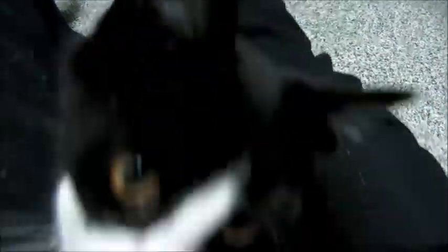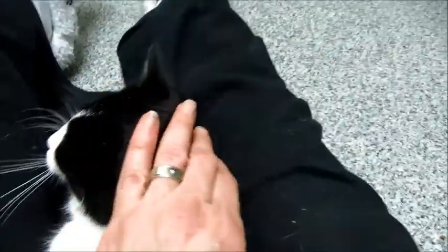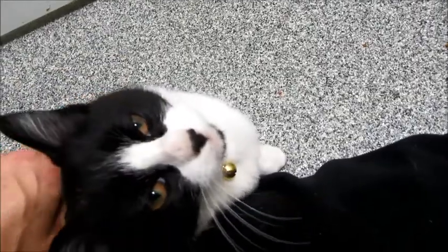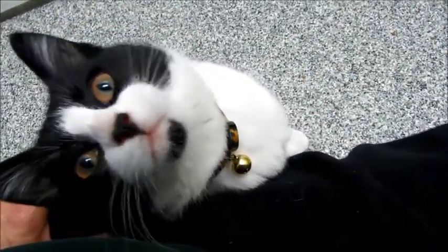He's just purring and purring. You know what it is about him? When you pick him up, he is so soft. He has very, very, very luxurious fur. He's got copper eyes that match his little collar. Somebody says they found him under their porch, but somebody's been feeding him and taking care of him because his fur is so soft. He's got a little goatee underneath his chin.